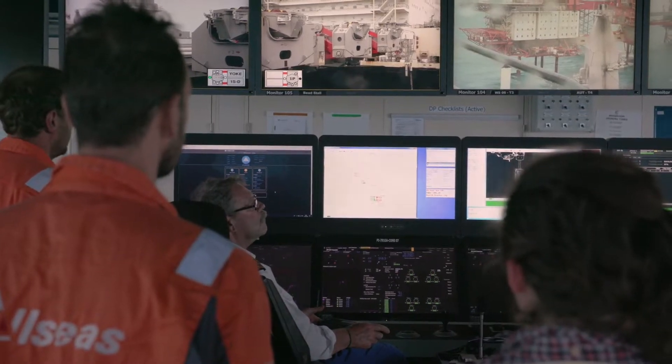Three are original platforms installed in the early 80s. Our job here is to remove the old accommodation topsides and the linking bridge and bring it to Norway for disposal.